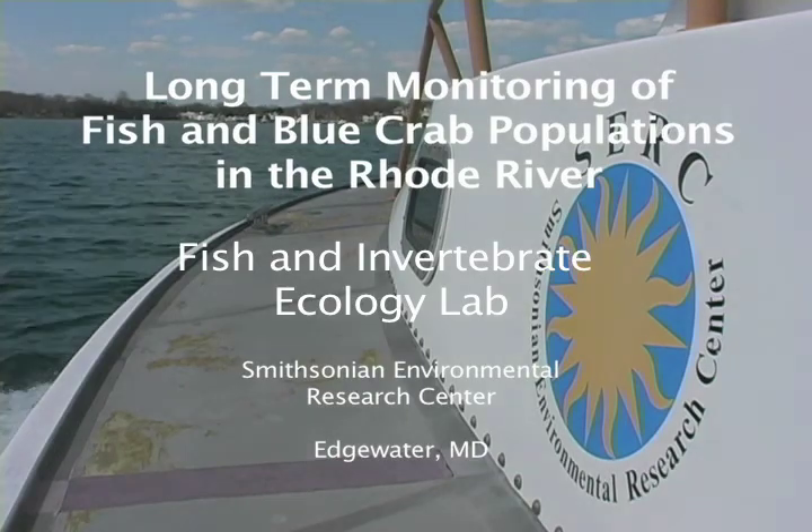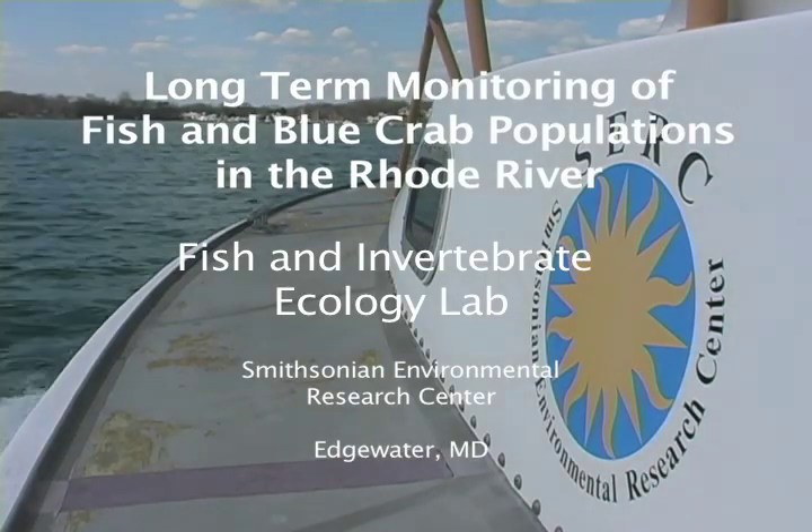One of our primary interests in the Fish and Invertebrate Ecology Lab is a better understanding of the seasonal, annual, and long-term changes in fish and invertebrate diversity and abundance in the Rhode River subestuary, and how these animals respond to environmental variables such as salinity or temperature. Further, we're keenly interested in patterns of migration and a better understanding of how these animals are utilizing the habitat within the estuary.